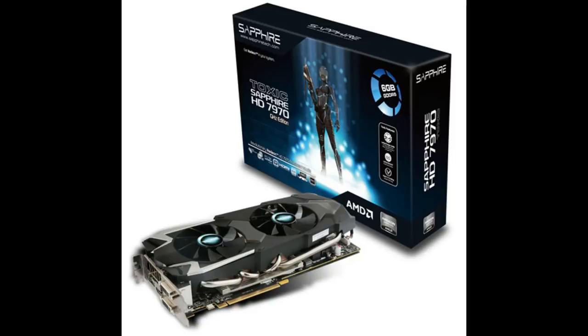This was truly an interesting time, and I just miss it. I just hope the rumors are true that there will be double-memory Toxic editions coming again with the RX 5000 series from Sapphire. I really hope they go for it.